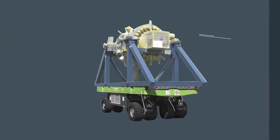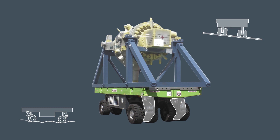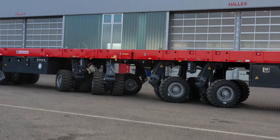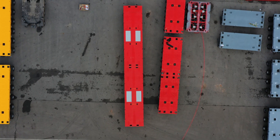Thanks to axle compensation, loads are secured at all times, even on uneven surfaces. The SPMT PowerHaas positions itself to the exact millimeter and can be moved and maneuvered even in the tightest of spaces.